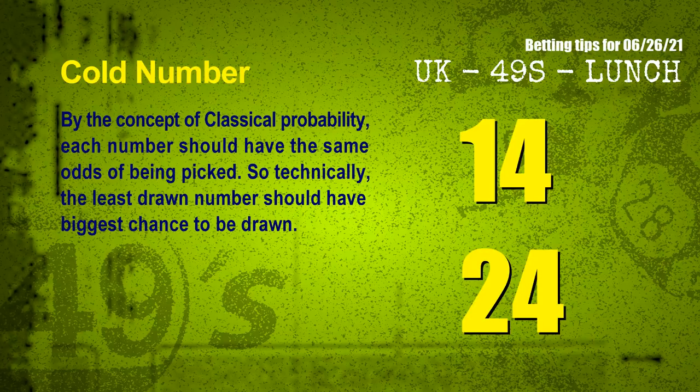In the end of this video, we have two more tips for you: cold numbers and overdue numbers. By the concept of classical probability, each number should have the same odds of being picked. So technically, the least drawn number should have the biggest chance to be drawn. We count thousands of results and find out the coldest two numbers for next draw will be 14 and 24.